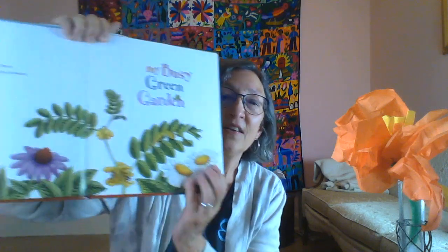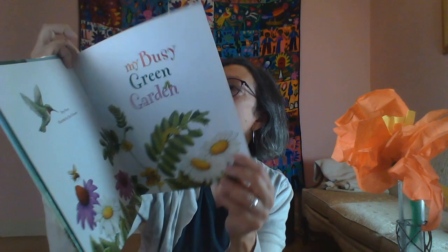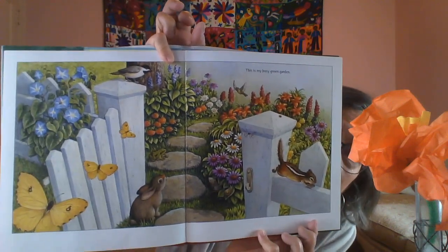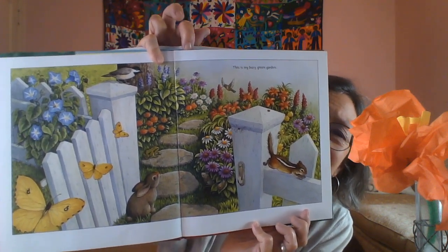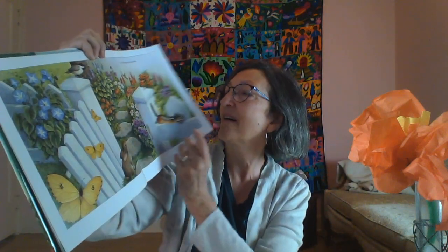You can see there's so many beautiful flowers in the story. This is 'My Busy Green Garden.' Wow, it's busy with all sorts of beautiful colors and shapes and flowers, and also all of the creatures who live in the garden.